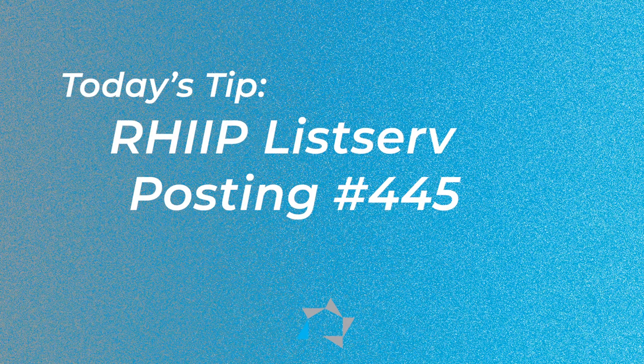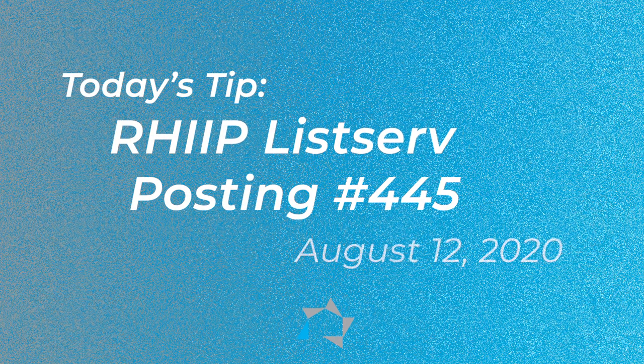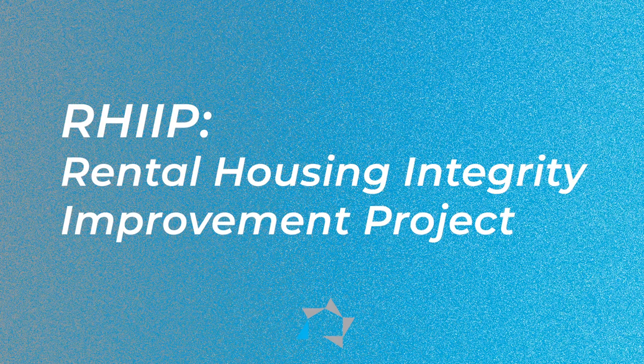Today's tip is on the RIP listserv posting number 445, posted August 12, 2020. RIP stands for Rental Housing Integrity Improvement Project.